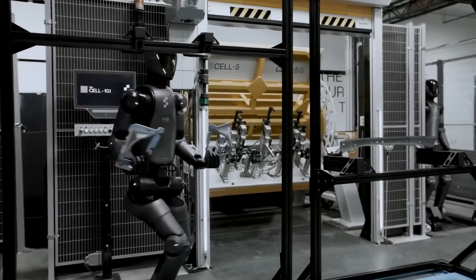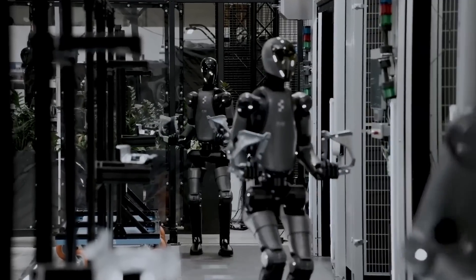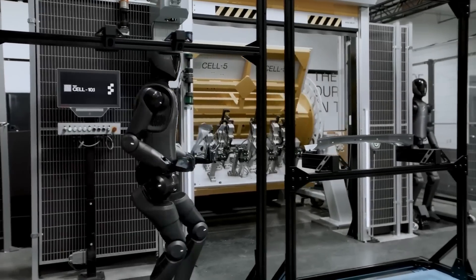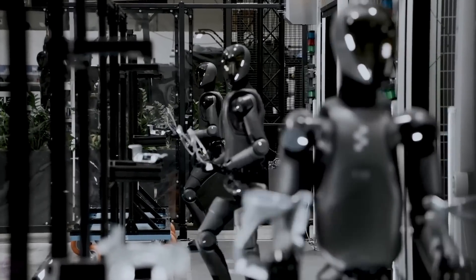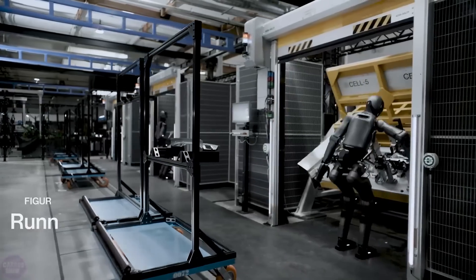The world of robotics just took another massive leap forward, and it's all thanks to Figure Zero Two, the humanoid robot developed by Figure AI. If you've been keeping an eye on automation in the workforce, this new video from the BMW factory will blow your mind. Forget theoretical discussions about what robots might do — this is happening now.